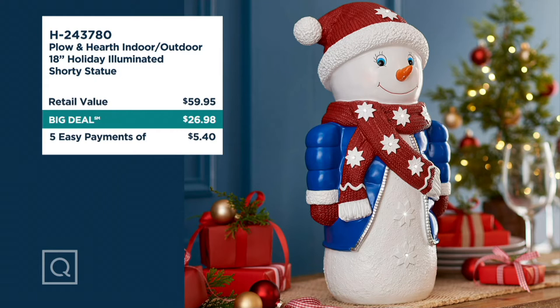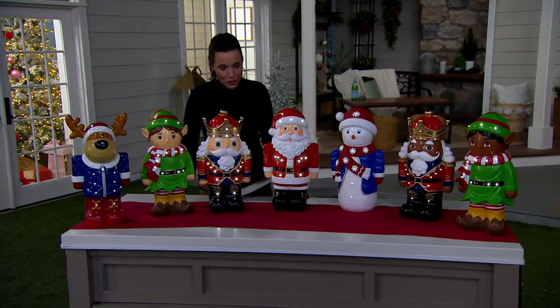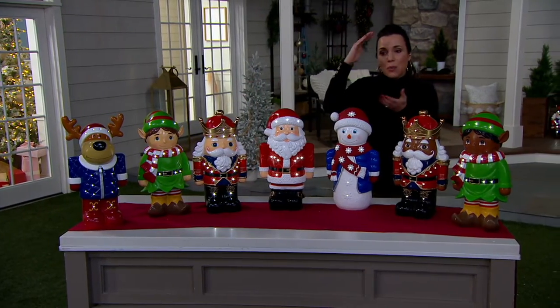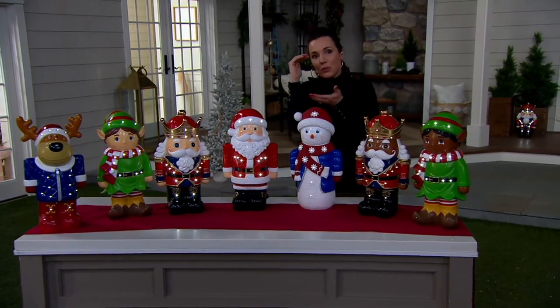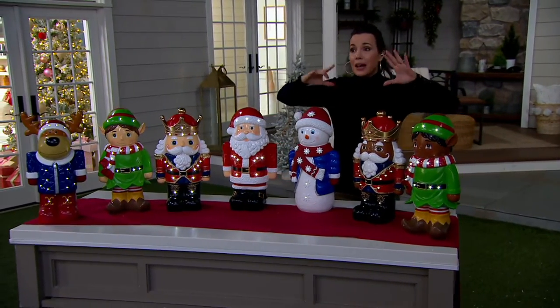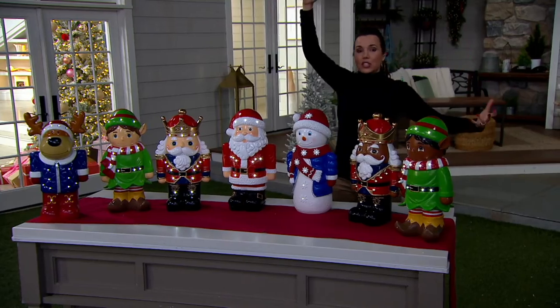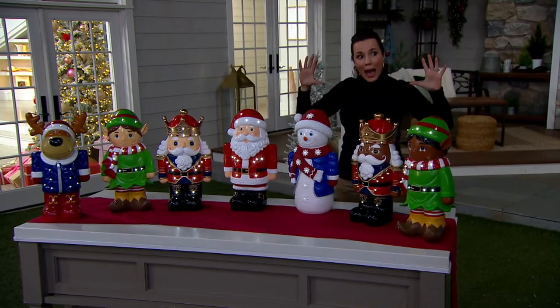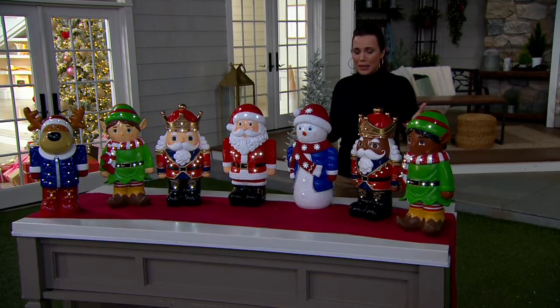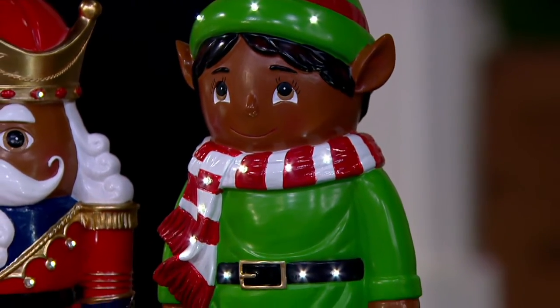I want to take you through your choices here, and they are so cute. It really is the size of them. You can get small little figurines — they can be really lovely, but they're not going to make a big impact, and you wouldn't put them outdoors. Or you could spend $500, $600, $700 and get these giant things, which are kind of a wow, but where do you store those? And that's a lot of money. For five easy payments of $5.40, let me take you through your choices.